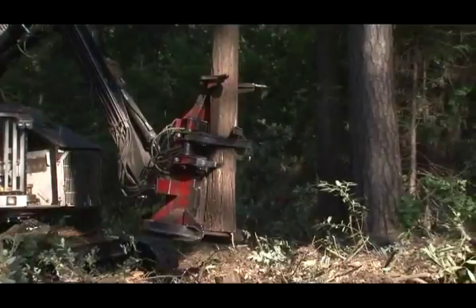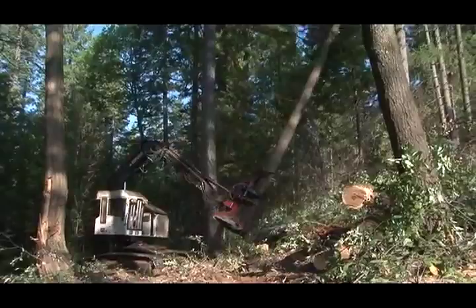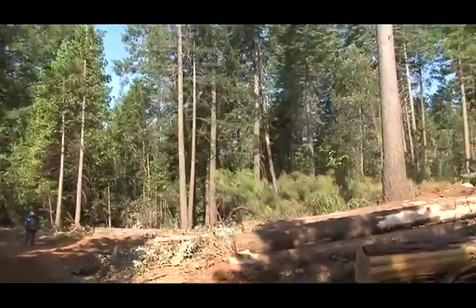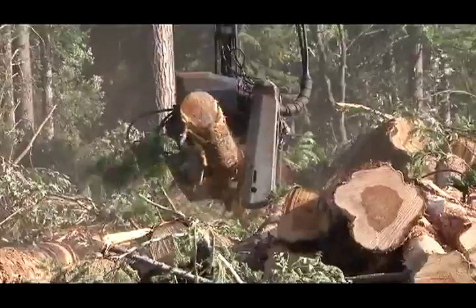Those trees, after the harvest is done, they'll come back through with a timber faller and he'll go around and actually fall those trees individually. Delimbing, measuring, and loading the truck is a precision process in the forest prior to taking the logs to the mill.